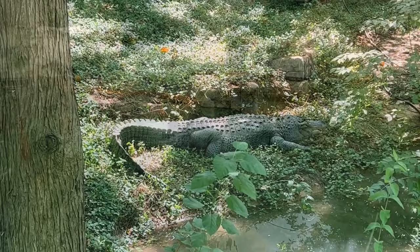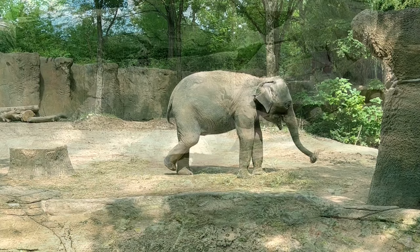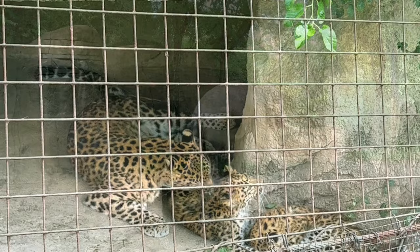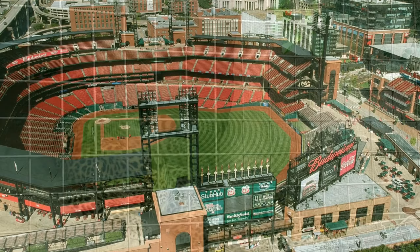The zoo is huge with over 90 acres. So if you don't want to walk everywhere, you can ride the little train, which stops at all the main attractions. Another of our favorite sections was the turtle area. These tortoises were gigantic, with the large ones weighing more than 200 pounds. And the zoo also has a large elephant area. There are so many species that you could easily spend a whole afternoon there.